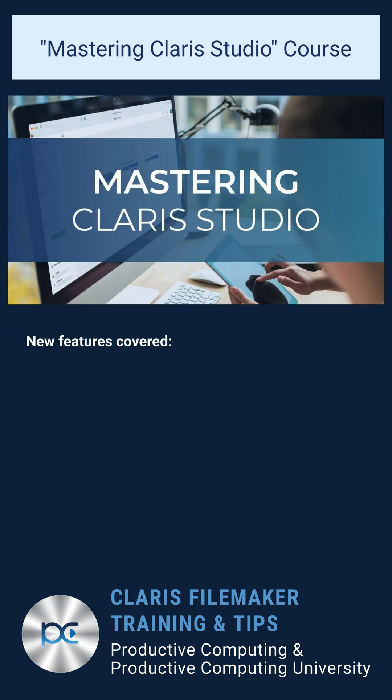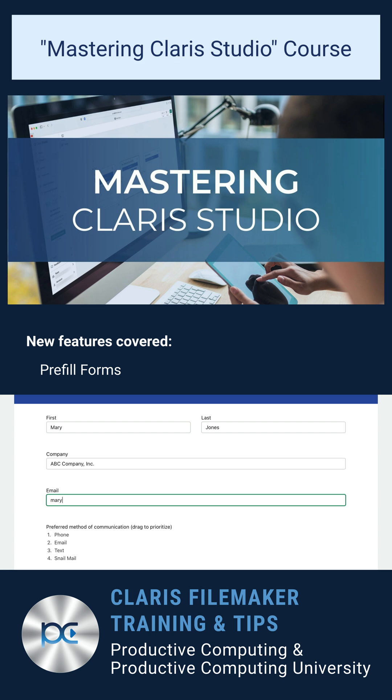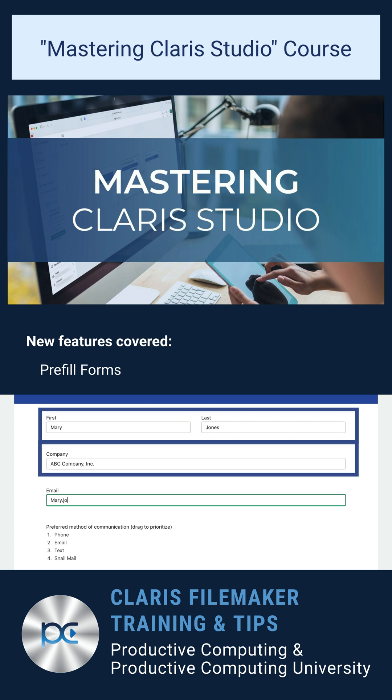Here are some exciting new features recently launched from Claris Studio, also covered extensively in our course. First, we have the ability to pre-fill forms. This allows you to create a form and pre-fill it with data dynamically. Each individual will have a unique link, so that when they receive the form, they'll see their unique data and either verify what's there or continue adding to it.